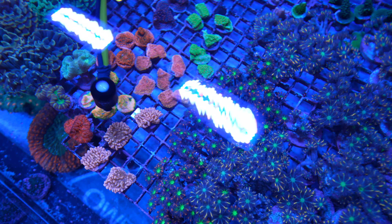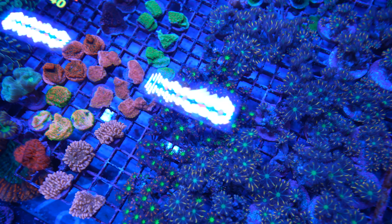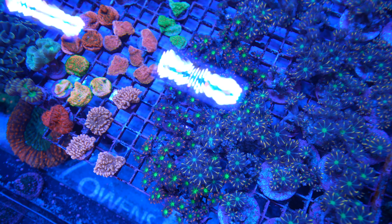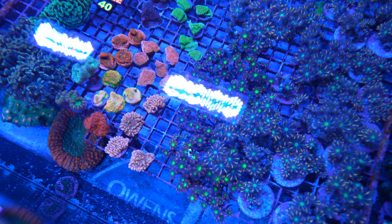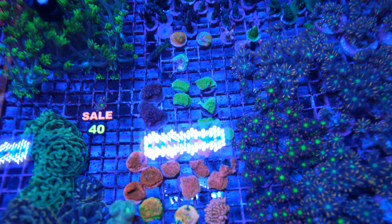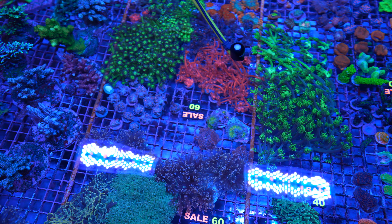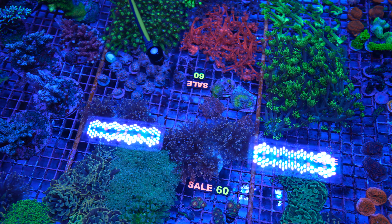Moving to the next tank — also aiming for around 150 PAR. There's a lot of LPS; Euphelia near the edges reads 145-150, a good sweet spot. There are some Montis in the corner getting 120, another Monti at 140, and more Montis on this side getting 150-160 — a little higher.